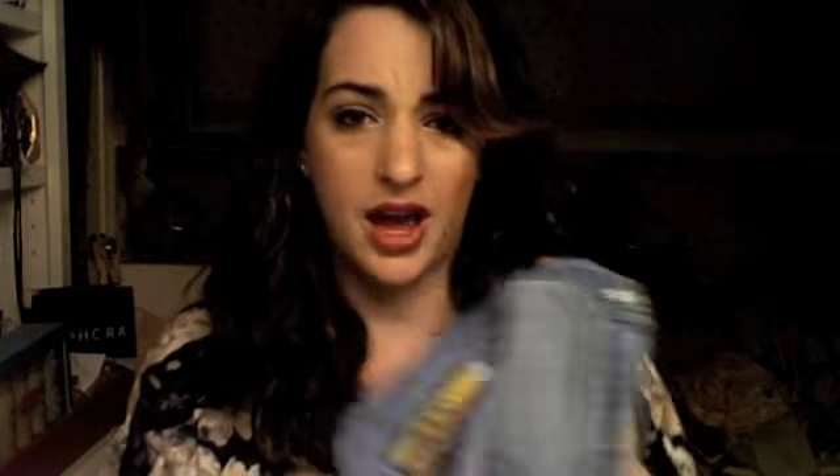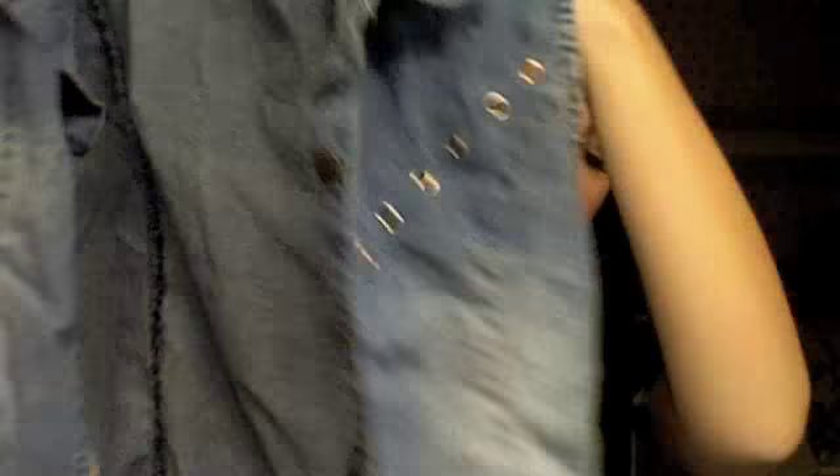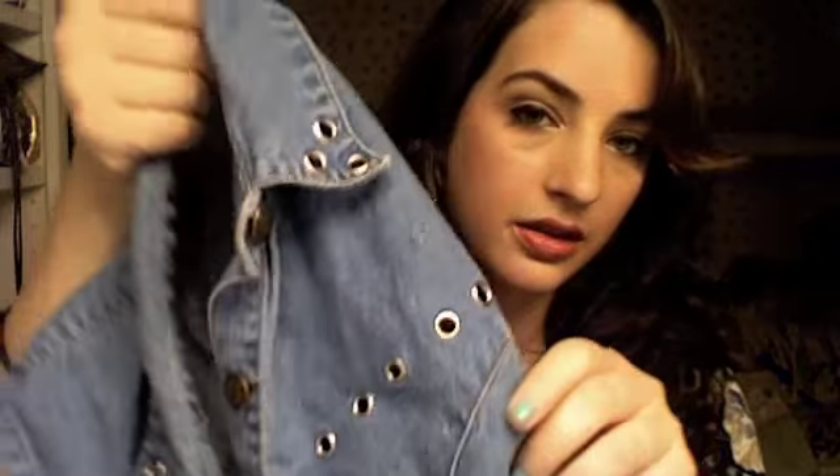Next is this denim vest. I finally found one — I've been looking everywhere for these, or just ones that I like. I found this like last week. I like the wash, and I like how it's really light denim, and I like how it has studding. So this is the back — I just got that.